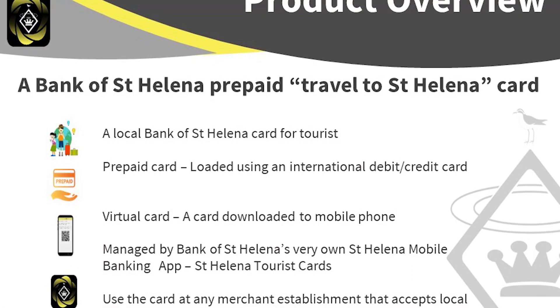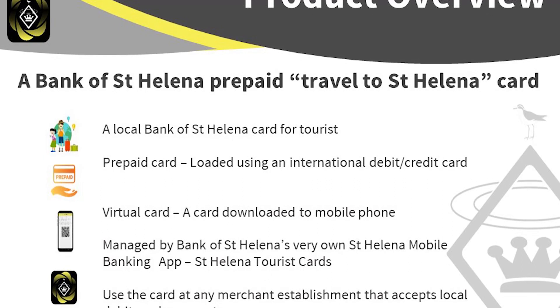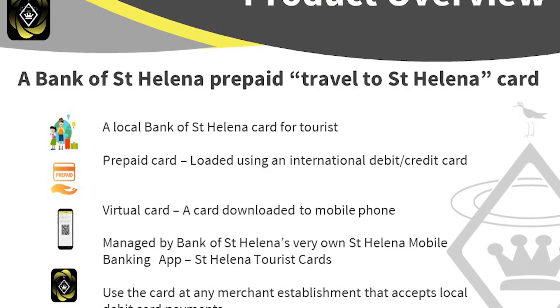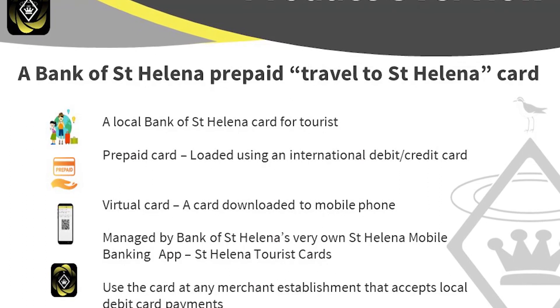Once they activate their card — as soon as they get off the plane, off the yacht, off the boat, or wherever — they can start spending their money at merchant establishments that accept local debit.